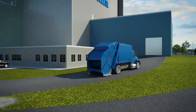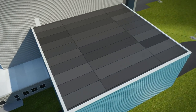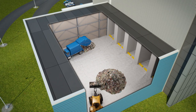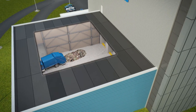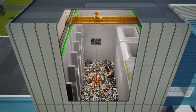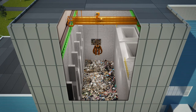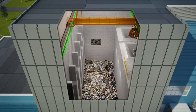Once trucks arrive, they are weighed and checked in before heading inside to the tipping hall. The waste is unloaded onto the tipping floor and visually inspected for any unacceptable items, which are removed for separate recycling or proper disposal. Waste is then pushed into a storage pit and thoroughly mixed before being loaded into bins, which we call hoppers, where it travels to the combustion chamber. The tipping and waste storage areas are maintained under negative air pressure to contain dust and odors.